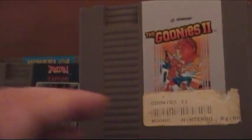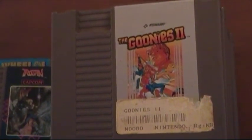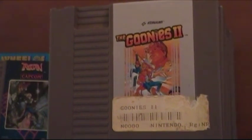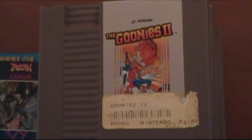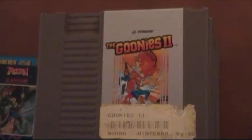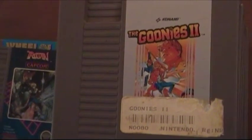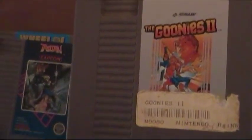This is Goonies 2. Even though there was no movie called Goonies 2 — there was no sequel to the Goonies — what Konami did was basically make a game off of the Goonies characters. It's a good game and I do recommend it. It still has the sticker on it but I kept trying to remove the sticker without luck, so sorry about that.